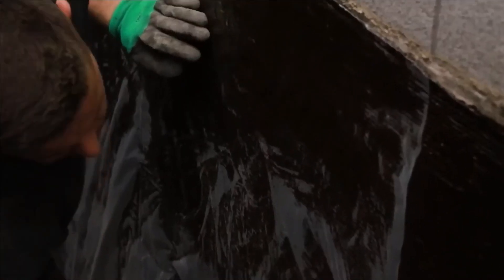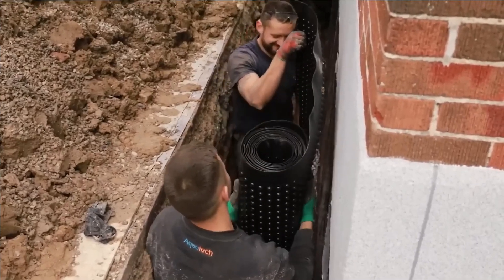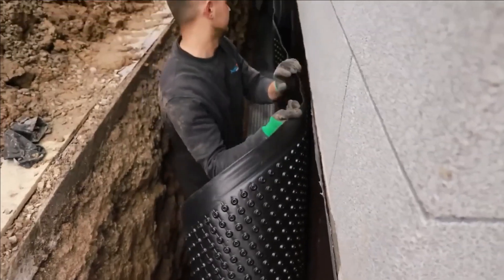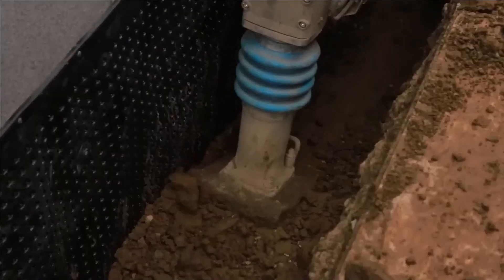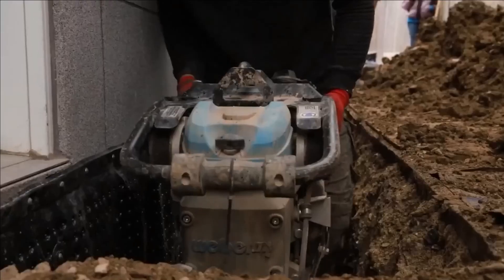Aqua Block can be applied not only with a trowel but also with a sprayer. These versatile solutions empower experts to address a wide range of projects, including fixing leaks, repairing cracks, and performing sewer maintenance and pump installations.